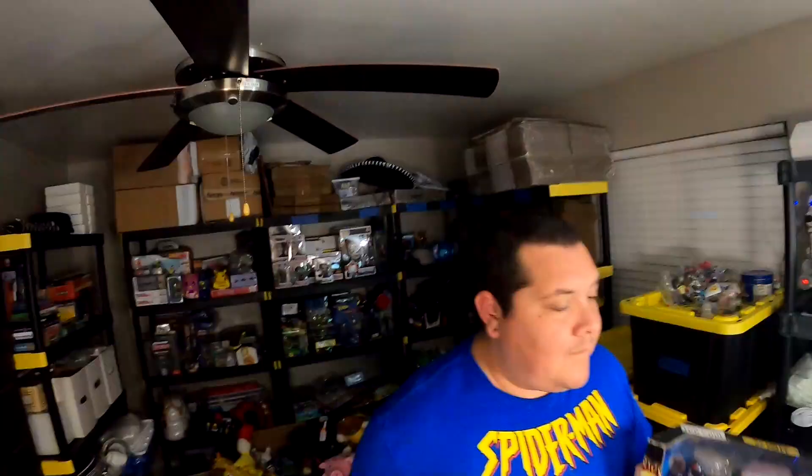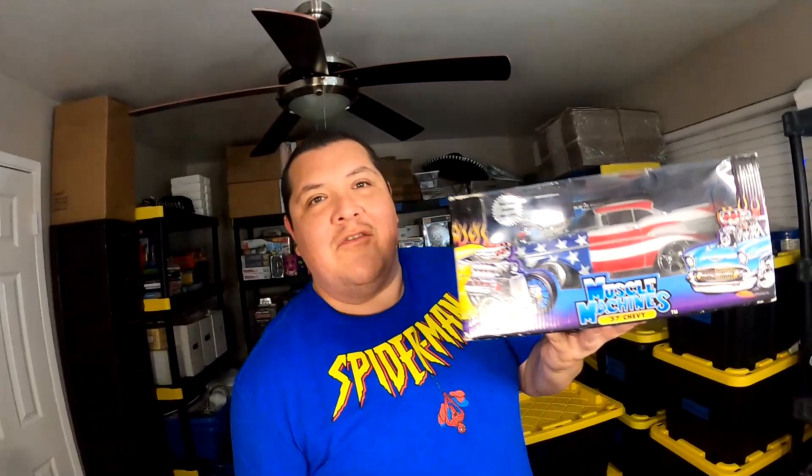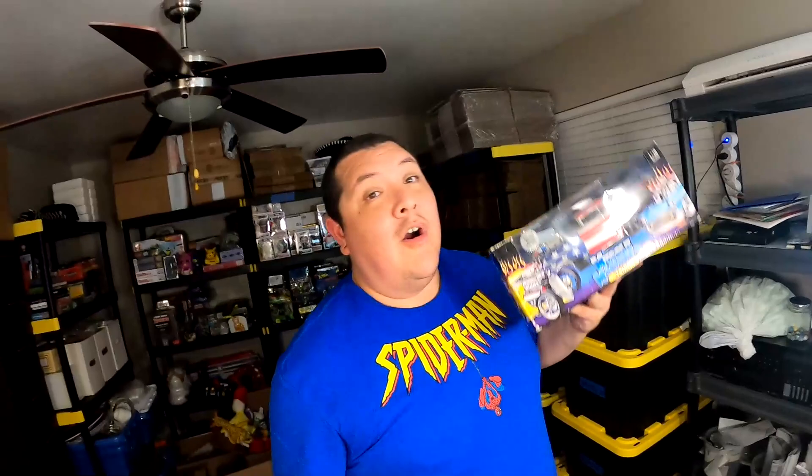Remember these — Muscle Machines, a '57 Chevy. I have two of these. One of these finally sold — I paid $6 for both. I haven't even listed the other one because I was thinking of putting it in the booth. I was almost going to unlist this one and put it in the booth, but it sold today for $35 plus shipping. So that's pretty cool.